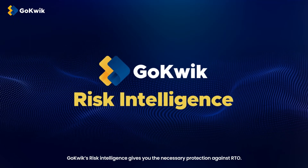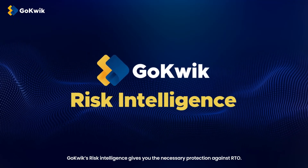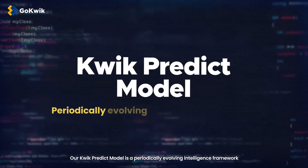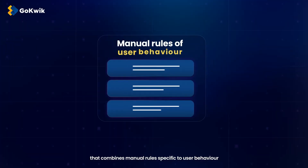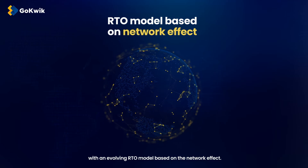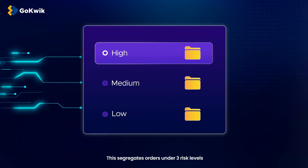GoQuick's Risk Intelligence gives you the necessary protection against RTO. Our QuickPredict model is a periodically evolving intelligence framework that combines manual rules specific to user behaviour with an evolving RTO model based on the network effect. This segregates orders under three risk levels.